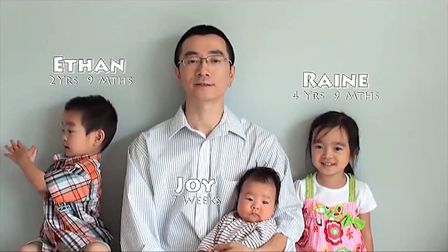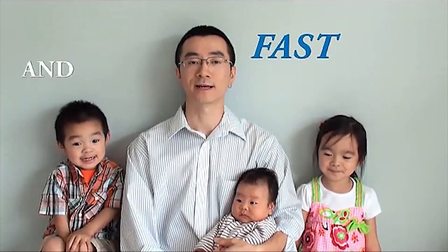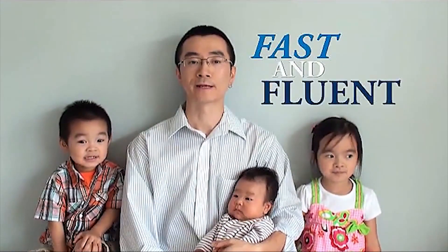Hi, I'm Jim, here with my children Rain, Ethan, and Baby Joy. In our video today, we're going to share with you one simple yet extremely powerful technique that will enable you to teach your child to read and help your child become a fast and fluent reader. It is the exact same technique and method that we used to teach our children to read before they were three years old.